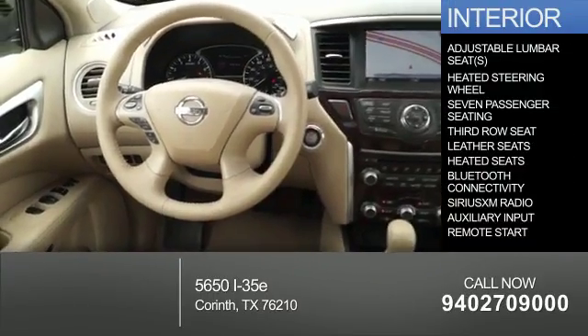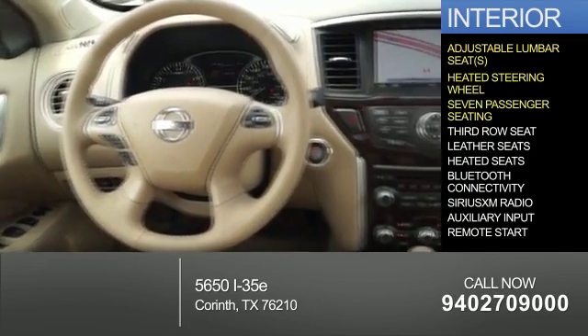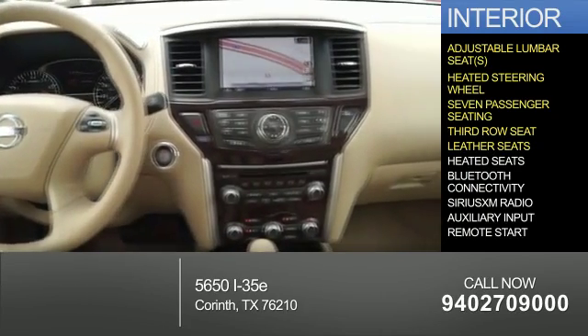Inside you'll find adjustable lumbar seats, a heated steering wheel, seven passenger seating, third row seats, leather seats, and heated seats.